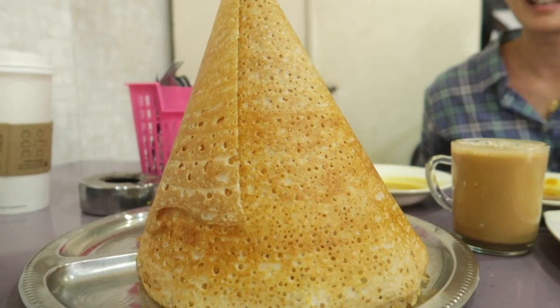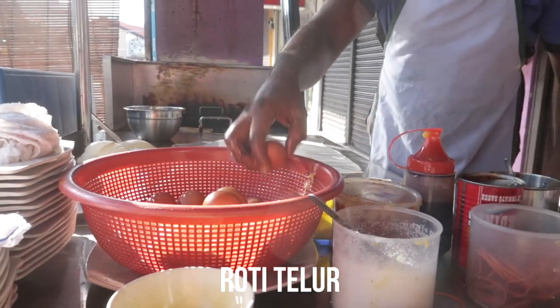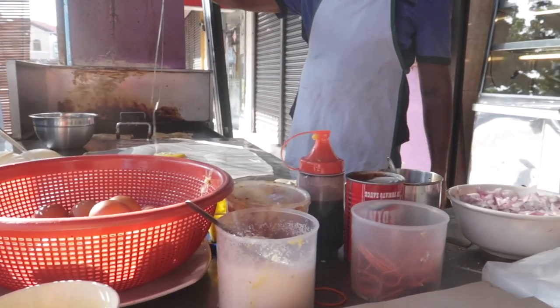We also like having roti tissue, but you need to find a really good roti maker because the craft and skill to make it is very impressive - it comes in this massive cone shape. But our favorite, the one we have every single morning, is roti telur, which is egg bread. The egg is cooked inside the roti and it's so delicious. You can buy a roti for as little as 40 to 50 cents and eat for about a dollar a day - so cheap and so delicious!